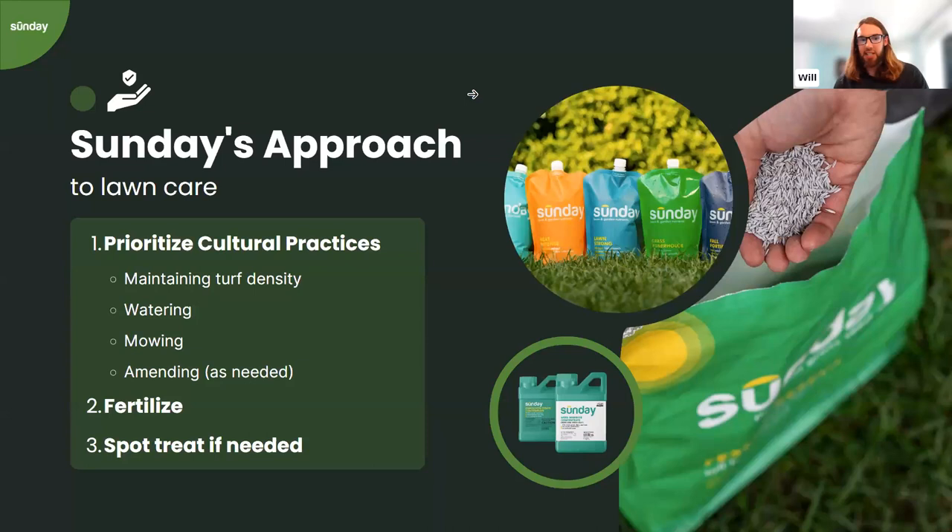Circling back to Sunday's approach to lawn care: if we break lawn care into three factors, they would be prioritizing cultural practices, fertilizing, and spot treating weeds as needed. This differs from a conventional approach of relying on fertilizer or a pre-emergent herbicide as primary tools. Sunday takes an IPM — integrated pest management — approach to weed control, focusing on modifying the environment to prevent weeds while maximizing grass growth.